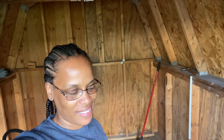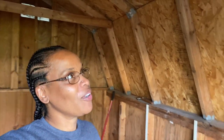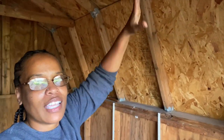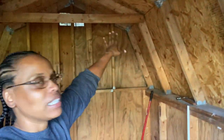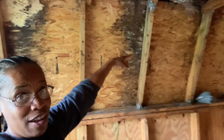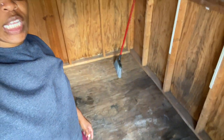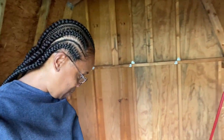Hey guys, so this is the progress I've made. When I tell y'all this was so therapeutic — everything is therapeutic to me. Let me show you what I've done so far. I managed to take down all this extra shelving, get the first layer of cobwebs done. Let me show you where I'm at — this is the floor.